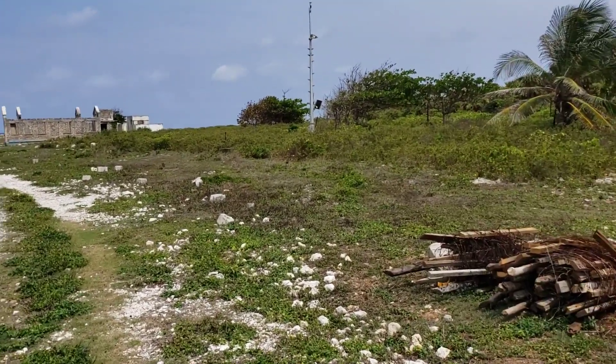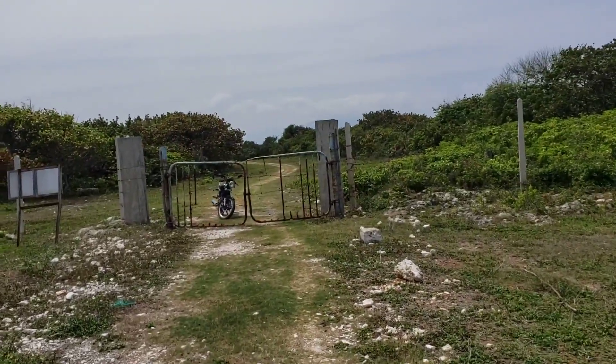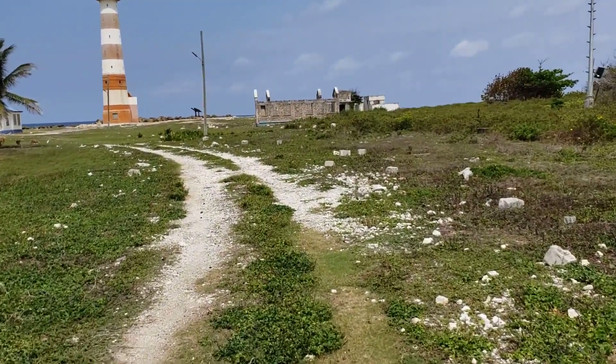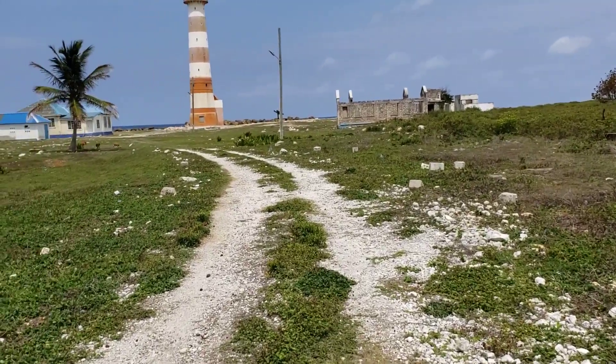Here we are at the lighthouse stop, just by the gate right there. We actually gave ourselves access here. We're now walking up to the lighthouse.